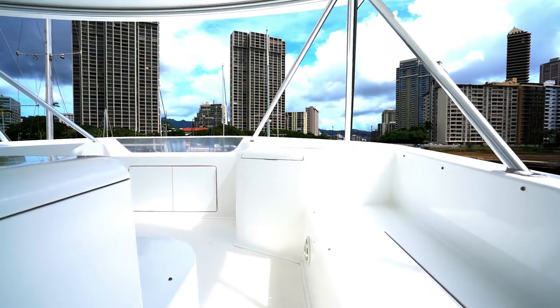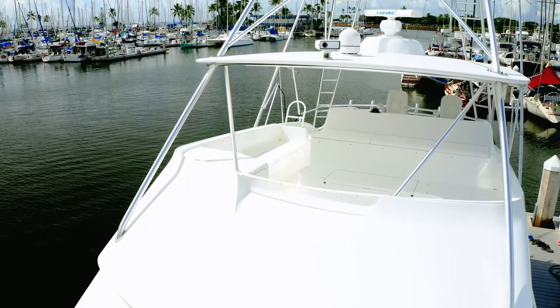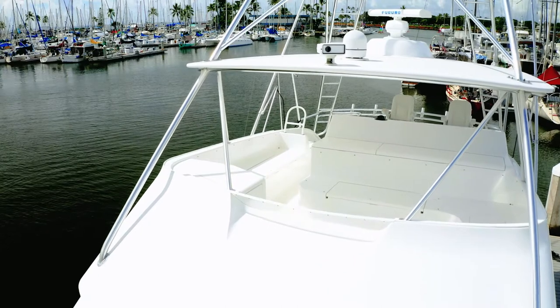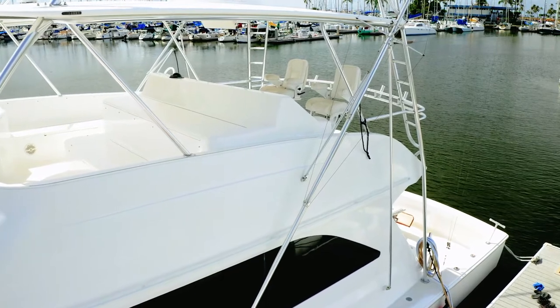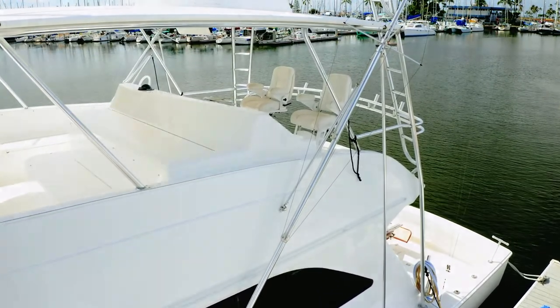There's also ample seating on the flybridge with plenty of storage beneath. There are custom cushions for the flybridge seating as well, and these have mainly been in storage — they've rarely been used and are in excellent condition.